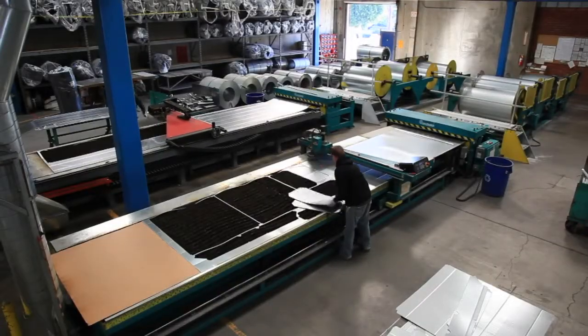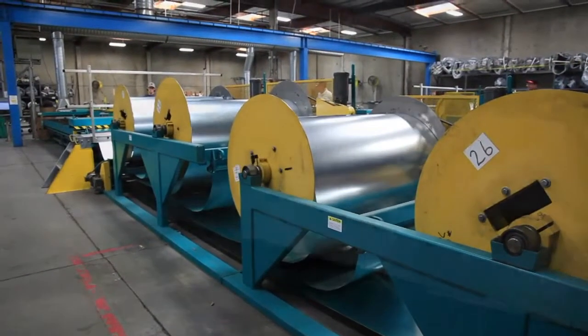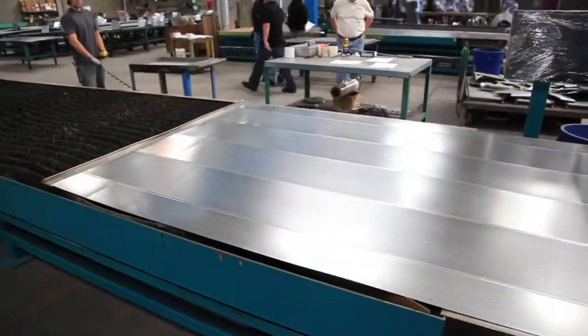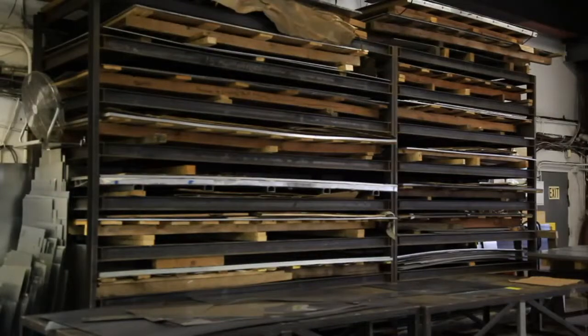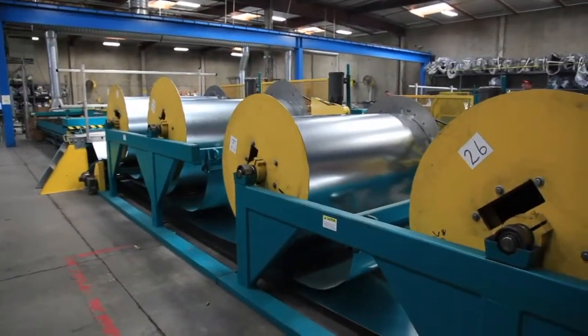To maximize productivity with your plasma cutting table, a coil feed system provides a one-man operation that reduces material handling. Instead of storing sheets on a rack and then moving them to the table, coil stations are there ready to feed your plasma table.